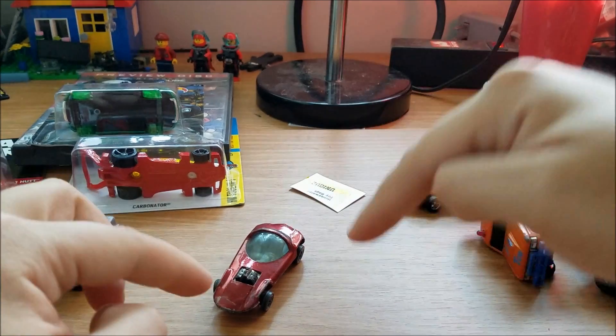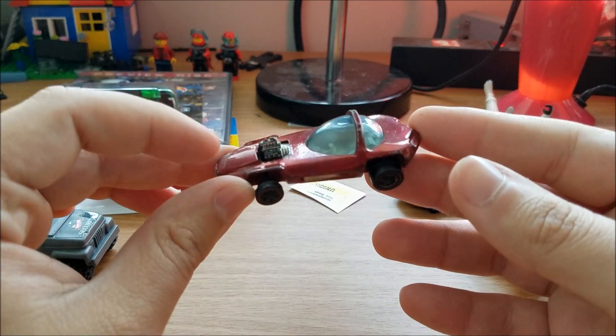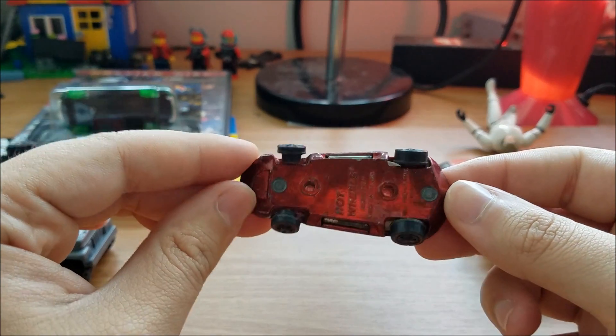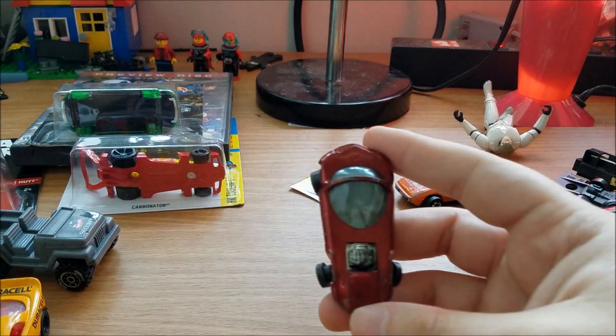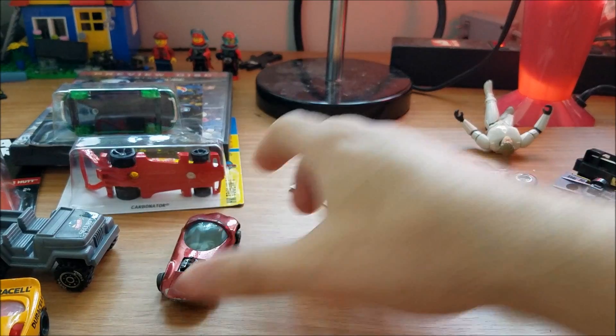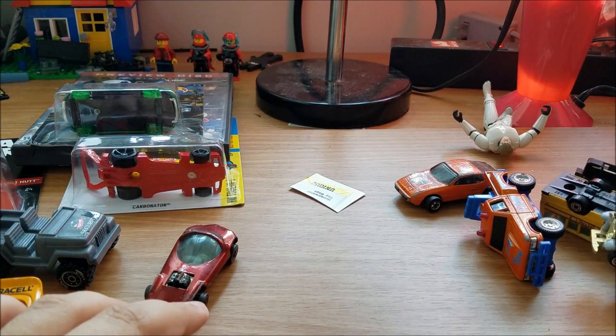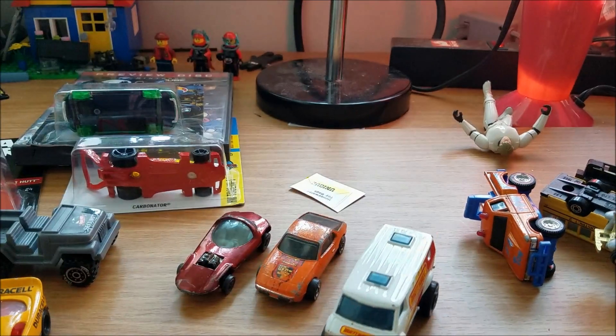I was super stoked to find this car. I don't know exactly what it's worth — it really depends on condition — but I would certainly pay the $5.99 I paid for the whole bag just for this car alone. That's a very, very good deal. We also have the other old one, and the Matchbox van is pretty cool too.